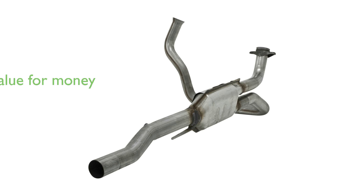Priced at $433.95, its high review score of 4.2 out of 5 from 31 reviews attests to its value for money.